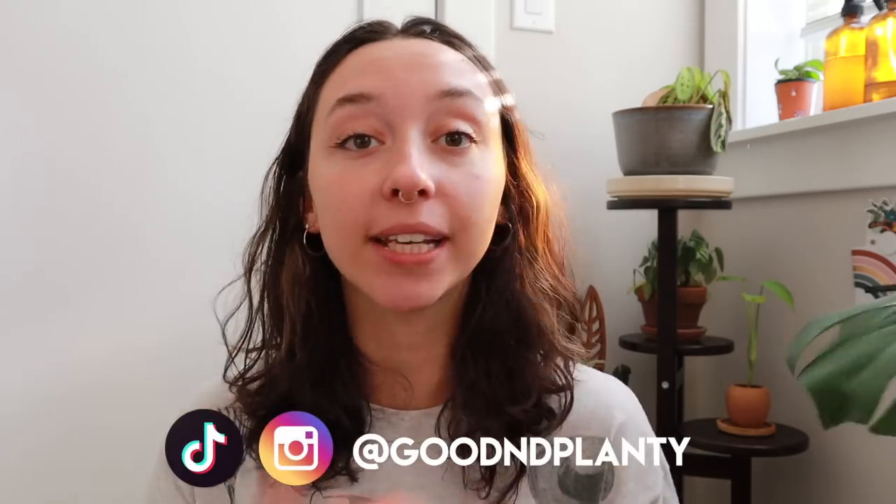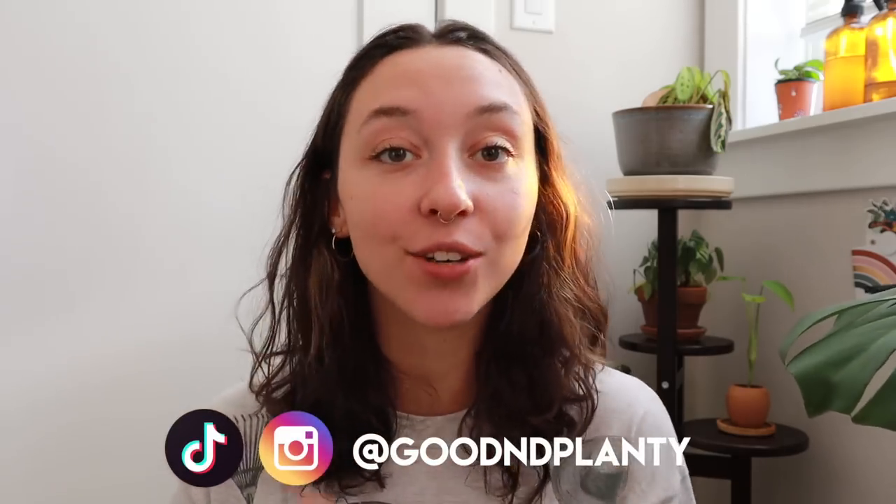Hi everyone, thanks so much for being here. My name is Kat and I make houseplant videos here on Good and Planty. If you love this video, please consider liking it, commenting, subscribing, or following me on Instagram. All of these things help me grow my channel like a plant.